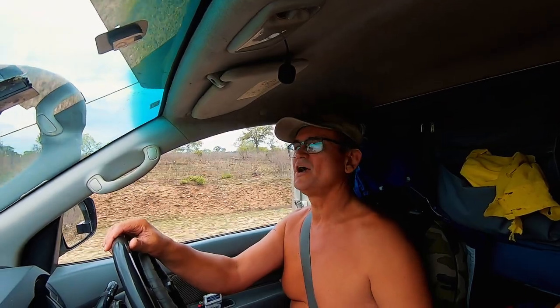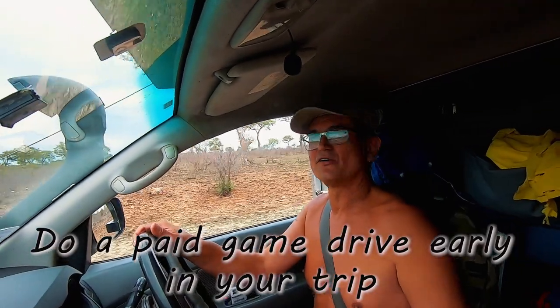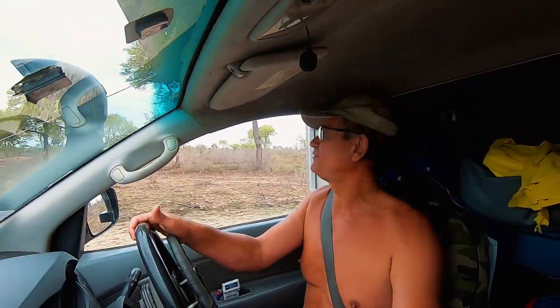This is actually Koreen's tip: when you arrive in a camp, if you can afford it, it's good to do a paid game drive right at the beginning. That way you get an idea of what the professionals do, where they go, what they see, and the lay of the land — which routes you should be driving — so next time you'll know where to go.